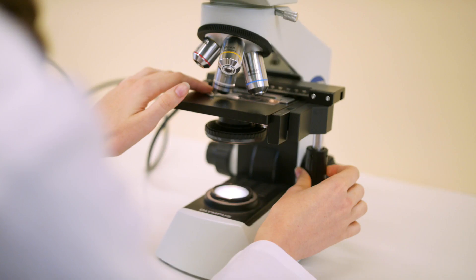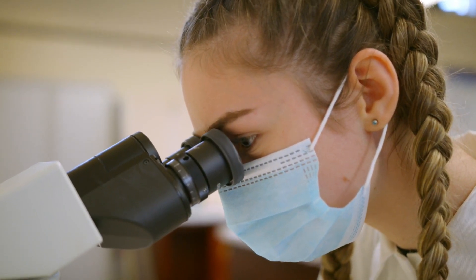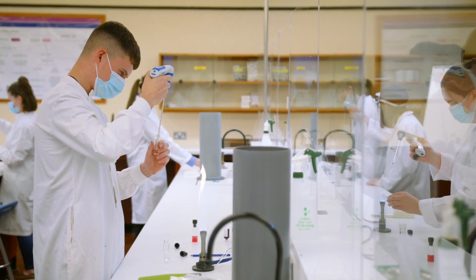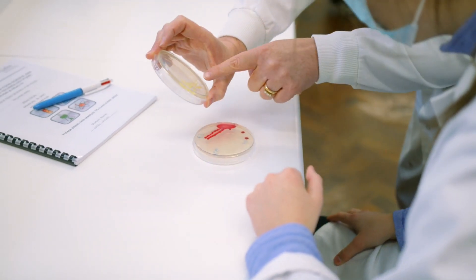Students are well-versed in science and technology and gain practical hands-on skills of working in a laboratory, which inspires many of them to follow a career in testing and research as microbiologists and chemists.